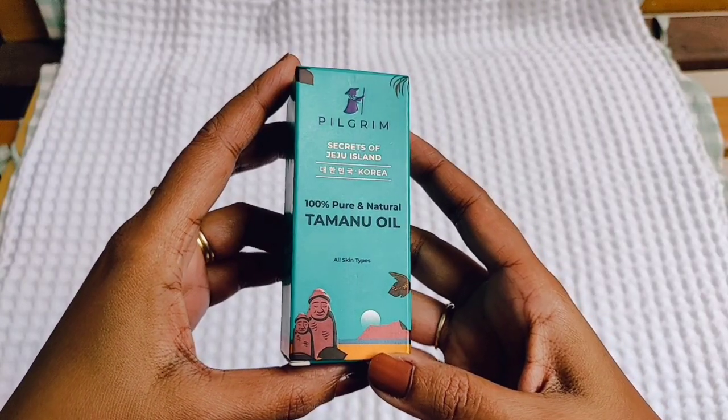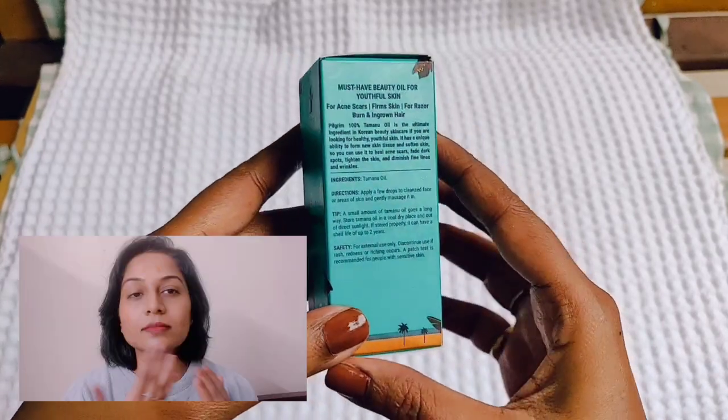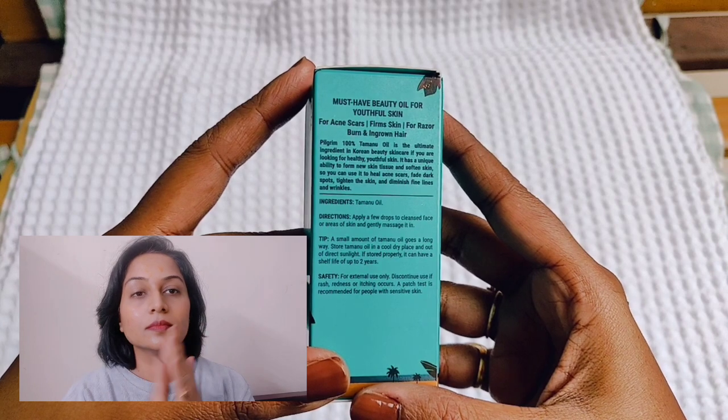The first product I am talking about is an oil called Tamanu Oil, which you can put on your skin. In terms of formulation, Tamanu is a seed — the oil is extracted from the seed, and it is believed to be very good for your skin. Tamanu Oil comes in a box and it is 100% pure and natural oil. People can use it for every kind of skin type.